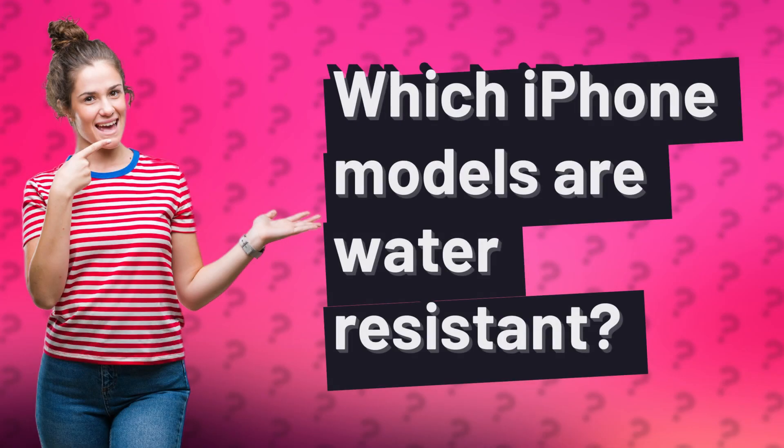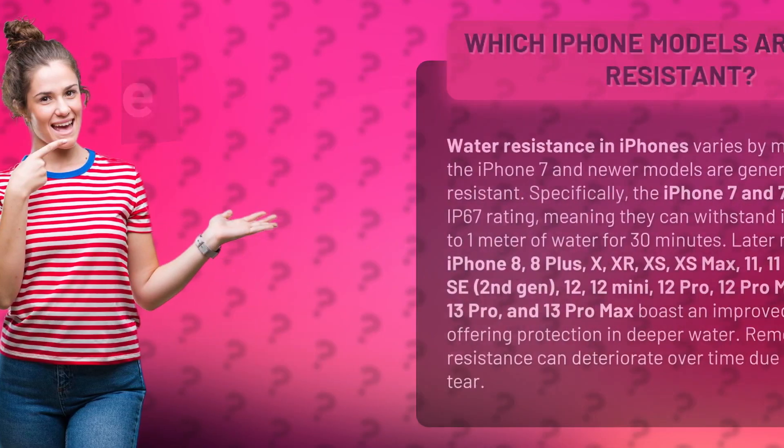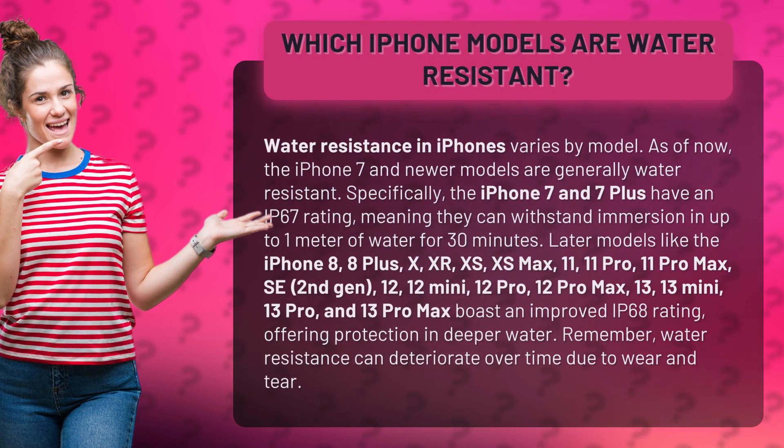Which iPhone models are water resistant? Water resistance in iPhones varies by model. As of now, the iPhone 7 and newer models are generally water resistant. Specifically, the iPhone 7 and 7 Plus have an IP67 rating, meaning they can withstand immersion in up to one meter of water.